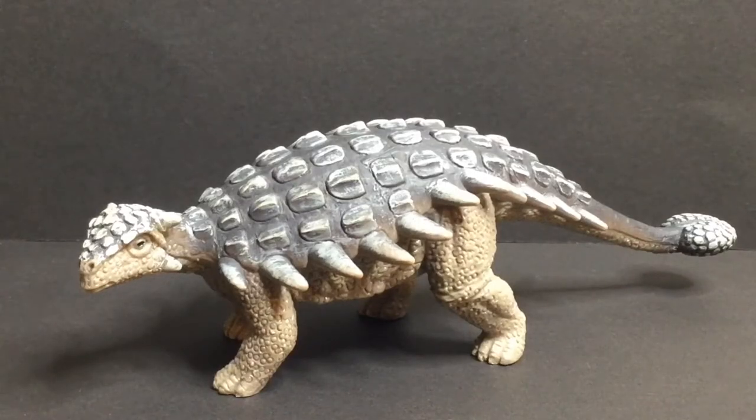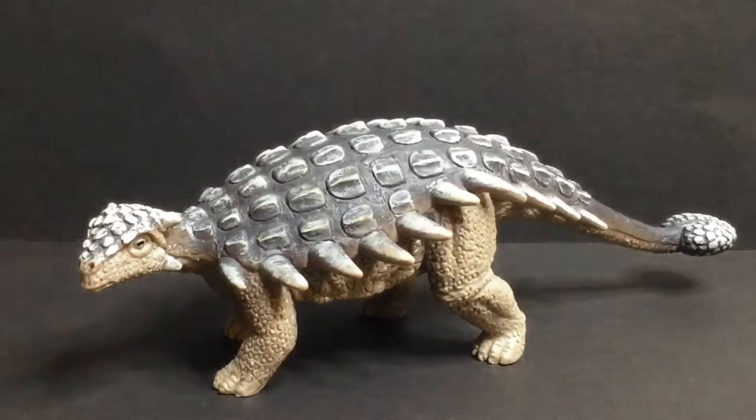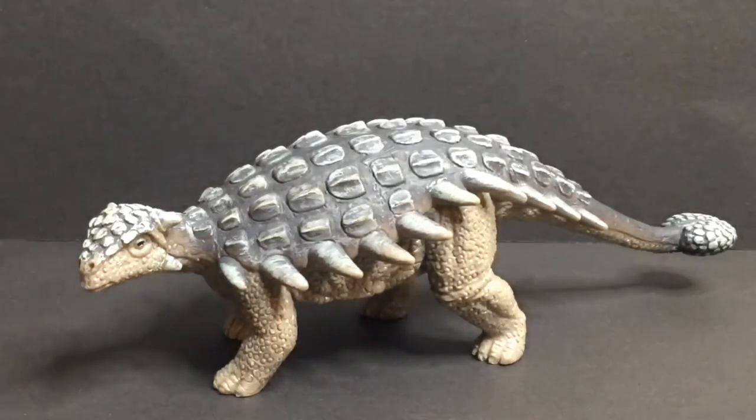Welcome back to the Packy Jack YouTube channel. Today we will be looking at Ankylosaurus. If you've heard of dinosaurs, you've probably heard of an Ankylosaurus. To make this clear — this is a dinosaur, it is not living today.